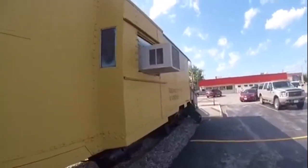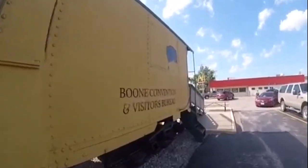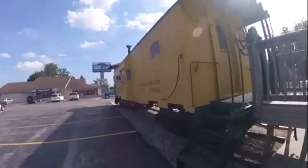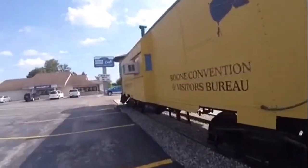Then, later on, Chicago Northwestern 108-69 was retired and came to be here in Boone, Iowa as a visitor center these days.